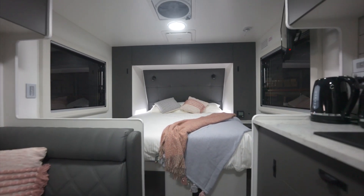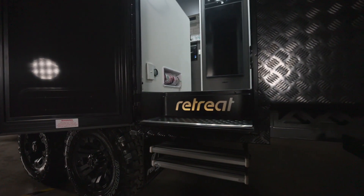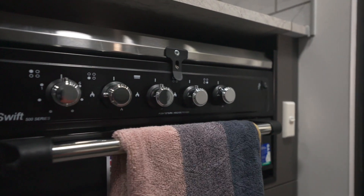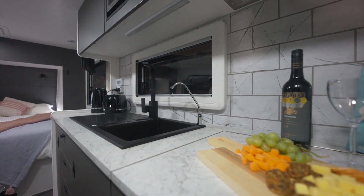G'day guys, Tilly here from Retreat Caravans and we're thrilled to launch the Retreat Daydream. A serious off-road caravan that uses the technology powering up the Retreat ERV and allows you to use your gas appliances such as your gas heater, hot water service and your gas barbecue.